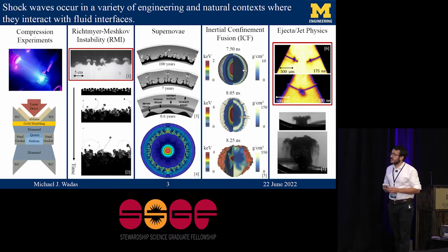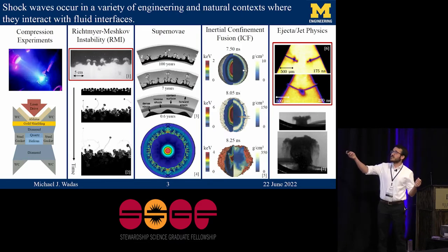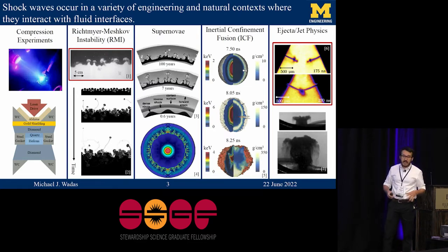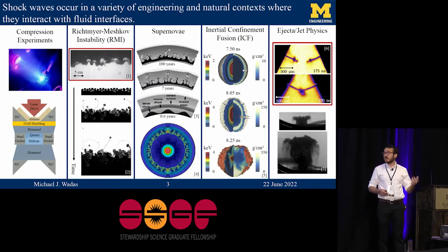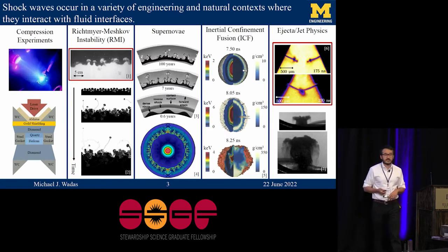I want to take the opportunity to highlight that, without even trying, I'm citing some research from past SSGF fellows. The Richtmeyer-Meshkov instability experiments I'm showing here are from Ben Moosey, and Alison Saunders is responsible for a lot of the wonderful work that's been coming out of Livermore related to ejecta physics. It just goes to show you really don't have to look very far to find excellent research conducted by SSGF and RGF fellows and alumni.